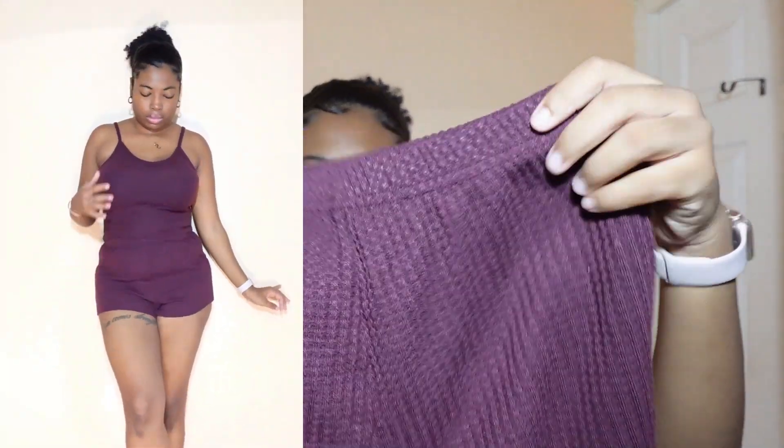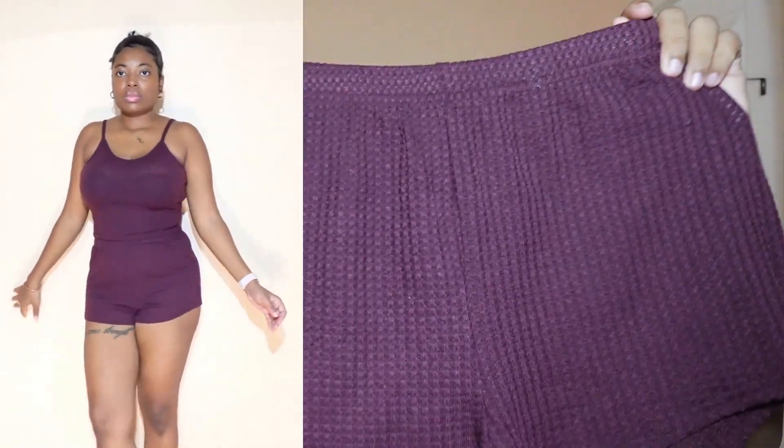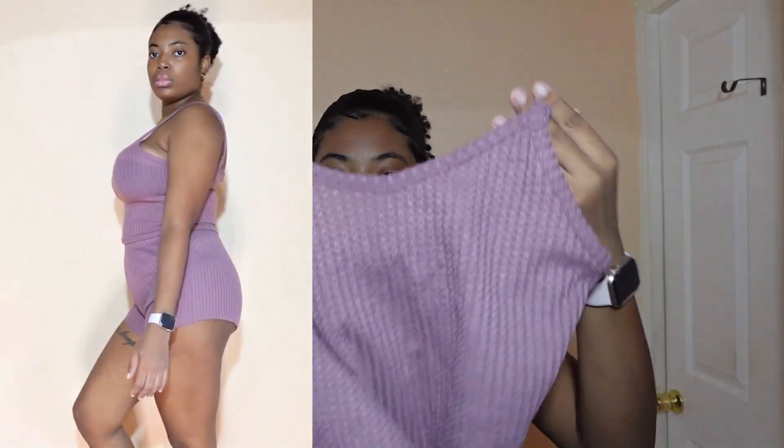They're all basically the same style, just different colors. The last one is my absolute favorite — it's a really nice dusty pink set. It's so cute. I'm going to stop saying 'so cute' now!